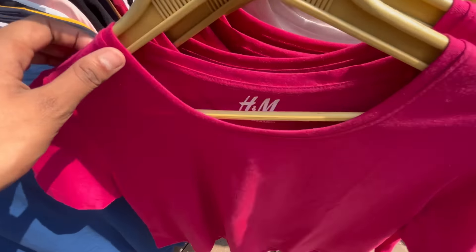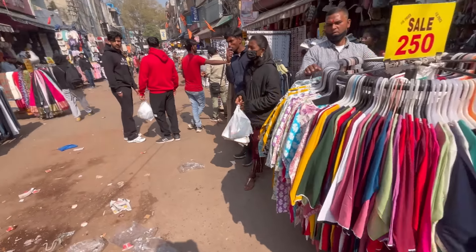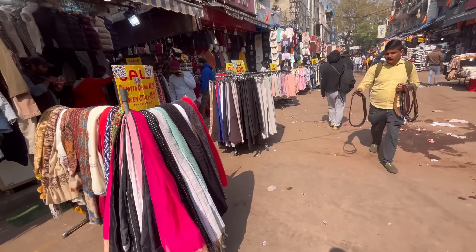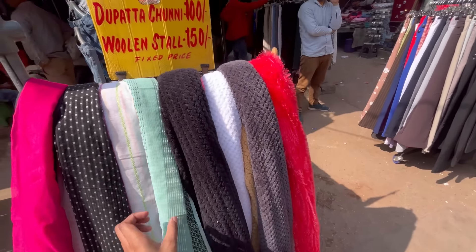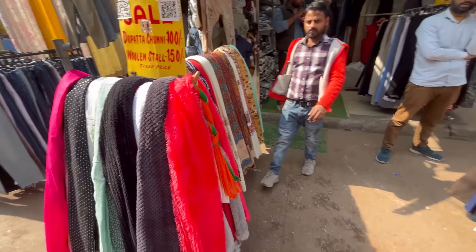You can find t-shirts and stalls on both sides of the market. Right now there is a lot less crowd in this market because I am here in the morning. When you want to go shopping, you should try to reach the market at 12 o'clock — because after 12 the crowd gets more.